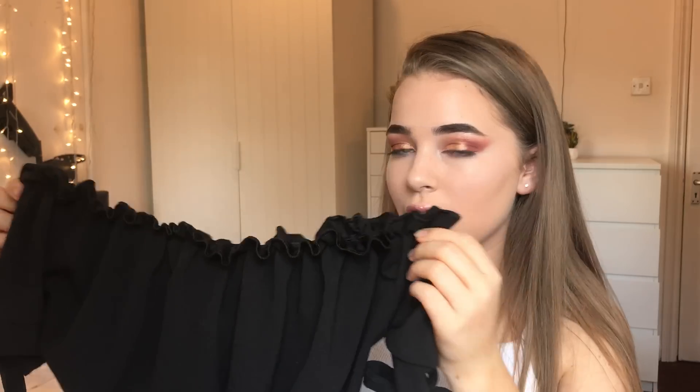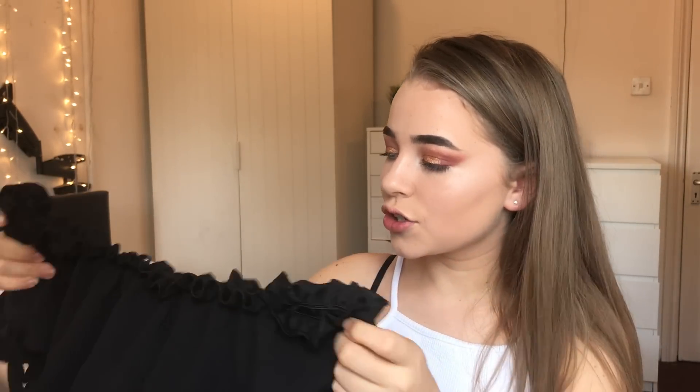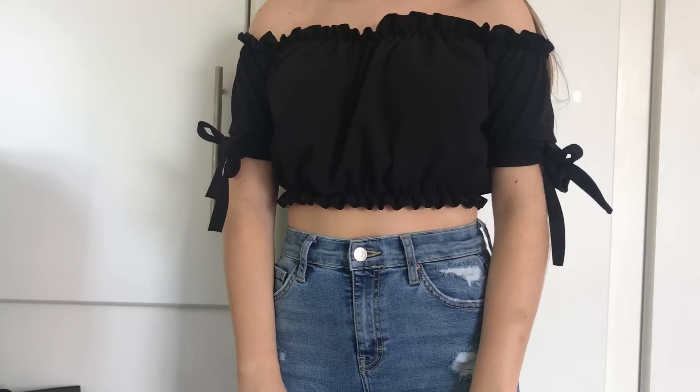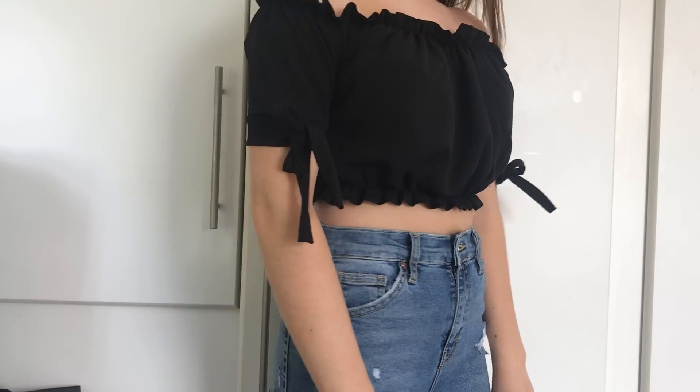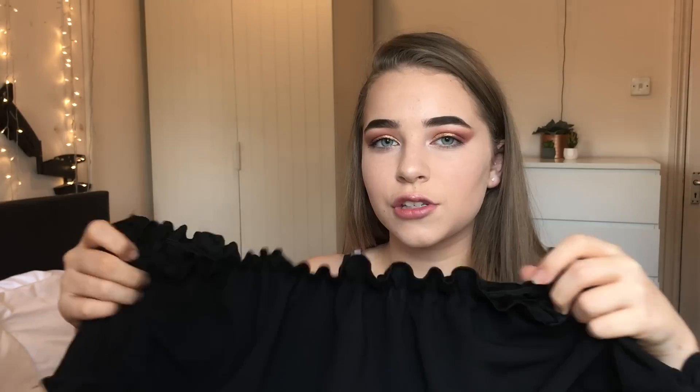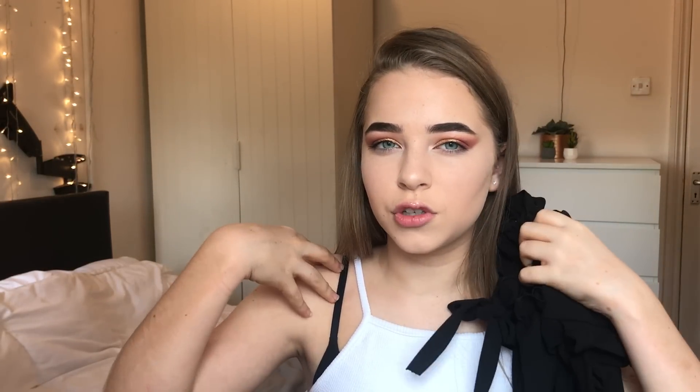Probably my favorite item from the whole haul is this off-the-shoulder black top — I just absolutely love it. Each side has a bow, and it sits really nicely on your shoulders with good elastication. You know how some off-the-shoulder tops slide down when you reach up? This one stays in place, which I love.